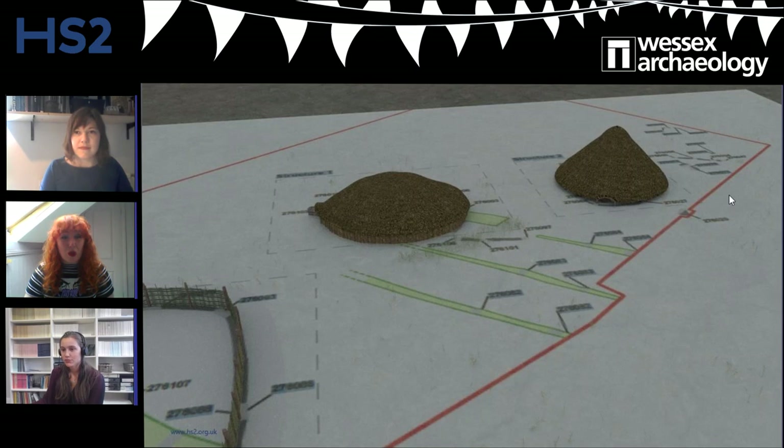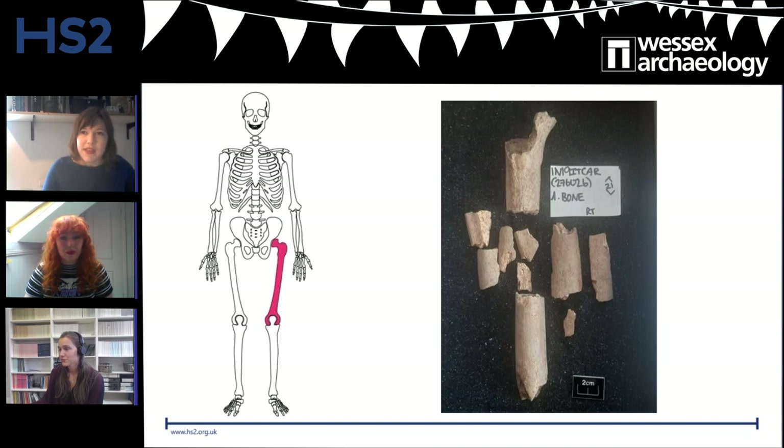Thank you very much, Emma. I'm going to be talking through a few of the finds today, starting with the interesting human bones Emma's been mentioning within Structure 2. The bone in the image is part of a human femur — that's a thigh bone — along with other associated fragments from the same bone, all excavated from the gully around Structure 2.